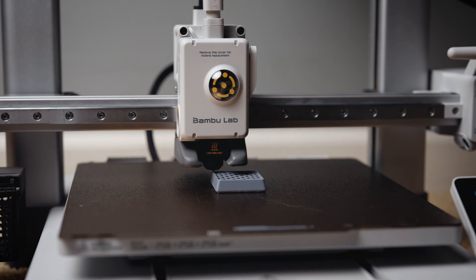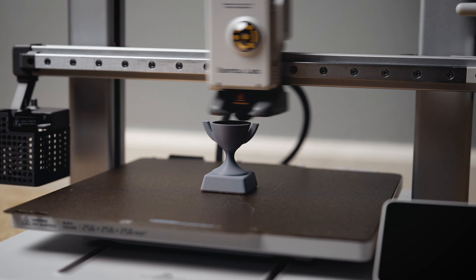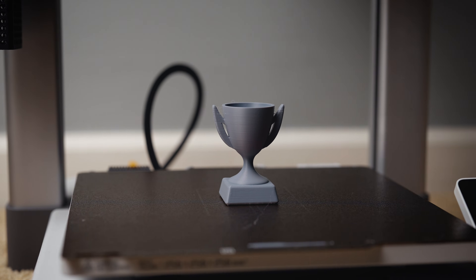3D printers are all about rapid prototyping: design, print, design, print. That cycle allows you to iterate a lot faster than looking at a model over the course of four hours to see what it would actually look like or what wouldn't work in physical space.